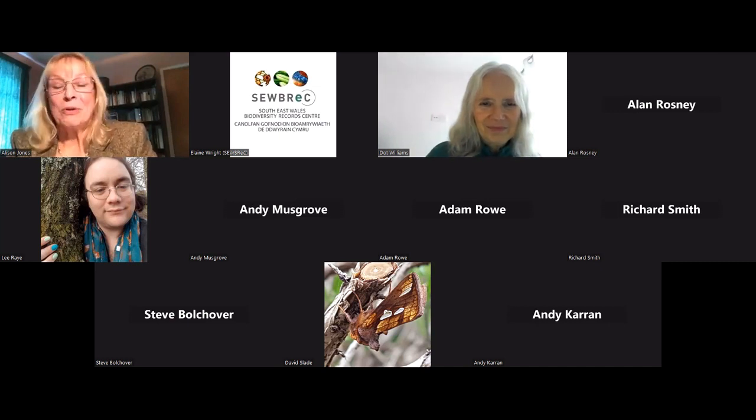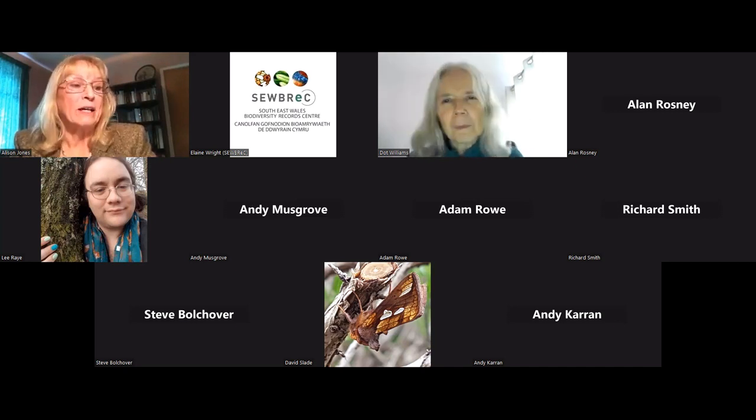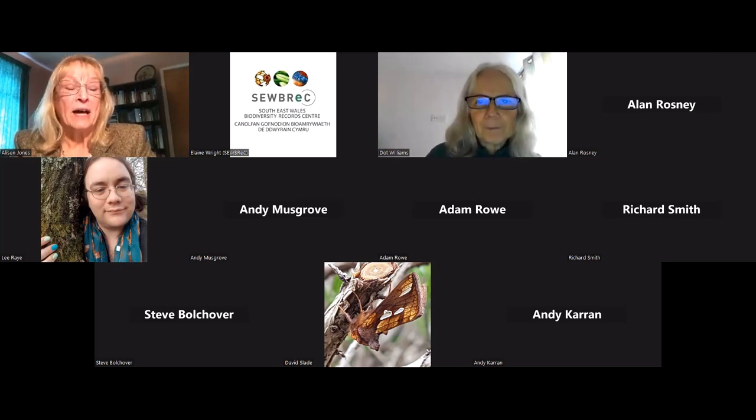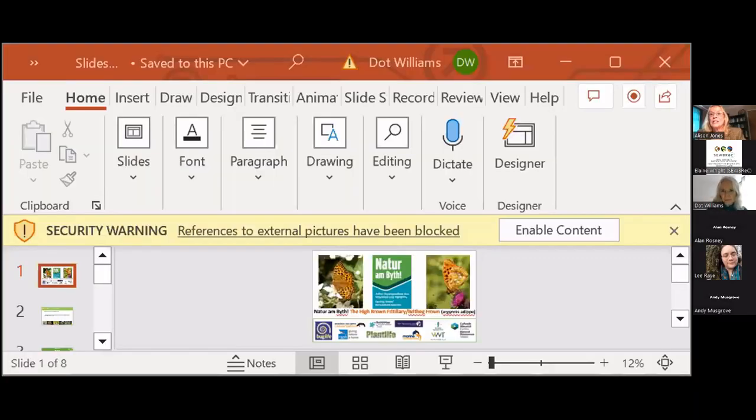We'll move on to our third soapbox session, which is from Dot Williams, who works for Butterfly Conservation on the Natur am Byth project for the High Brown Fritillary, which is a large-scale project to try and save a Welsh species from extinction.